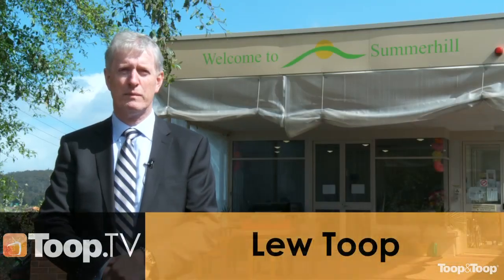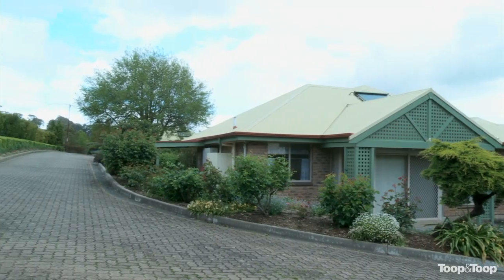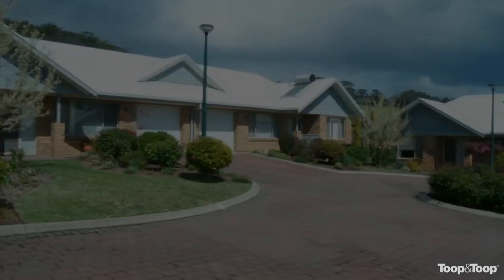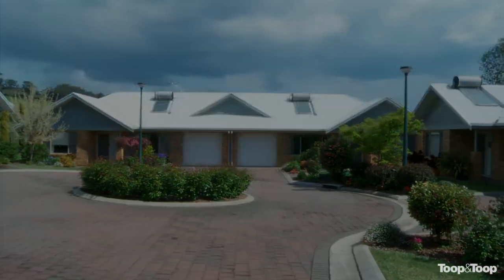Hi, I'm Lou Toope. Welcome to Summer Hill at Uraidla and Summertown. It's a 24-bed nursing home facility for the people in this Hills area. Down at the Uraidla town centre, some 20 years after this was formed in 1973, Uraidla Village was formed. Uraidla Village North and then Uraidla Village South was built in 2005. These are independent living units for the elderly people who are able to look after themselves still. Why don't you come down and have a look at the Uraidla Village now.